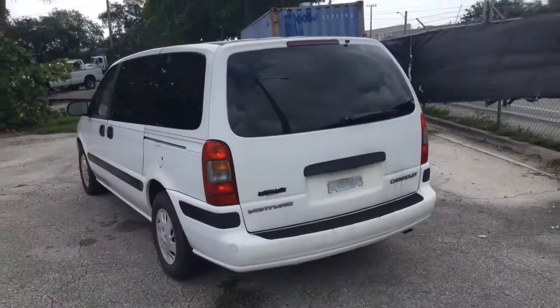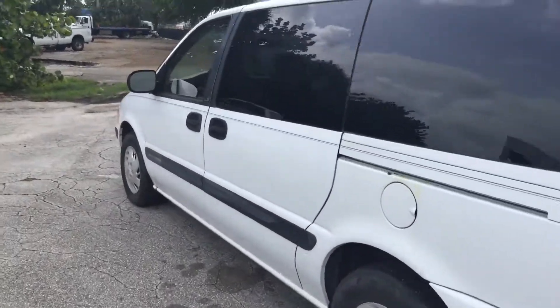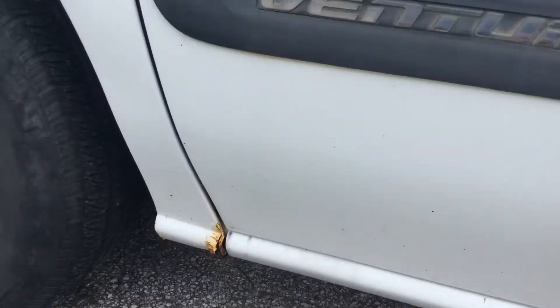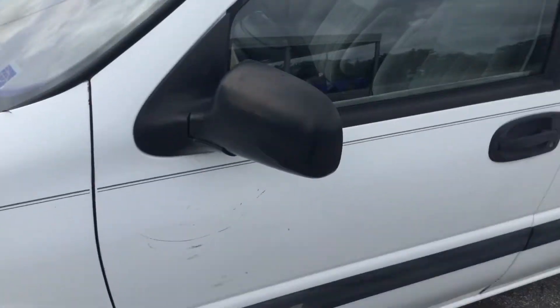It's got tinted windows — they look nice. Here's the rust spot in the front; it's on the front fender, lower corner. That's the only rust I see on the van.